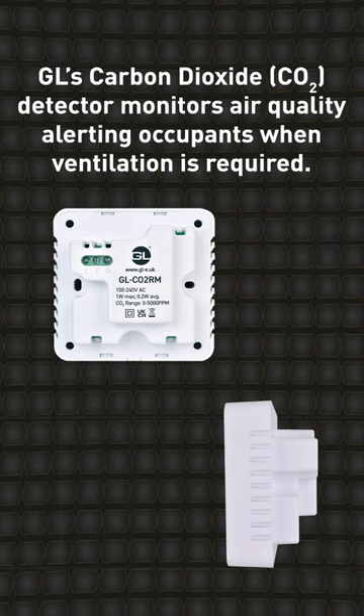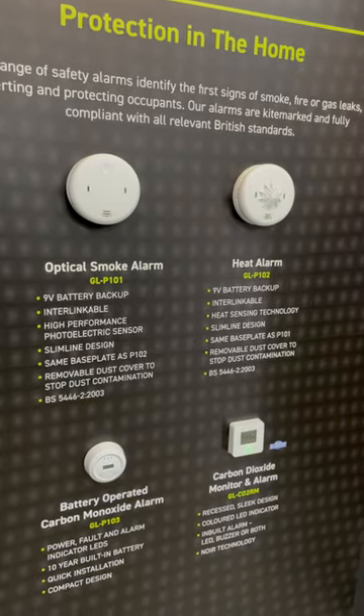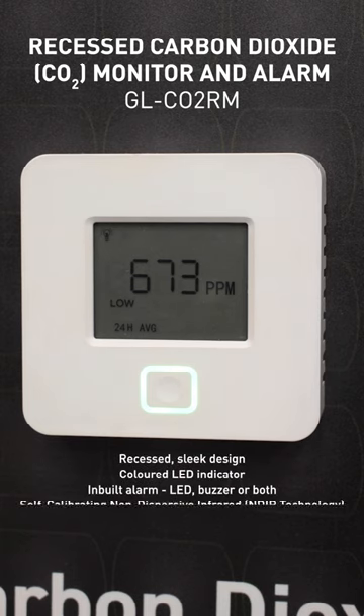The alarm features a recessed sleek design and colored LED indicator. The traffic light LED allows occupants to easily assess the air quality. The inbuilt alarm, LED, buzzer or both, alerts users to high levels of CO2, prompting them to ventilate their home.